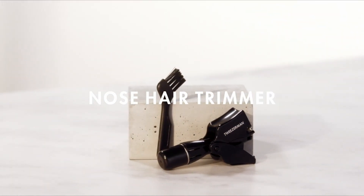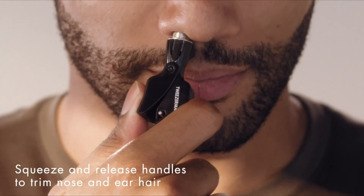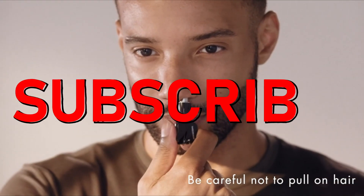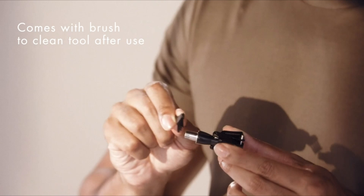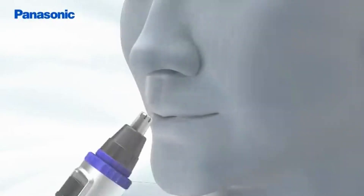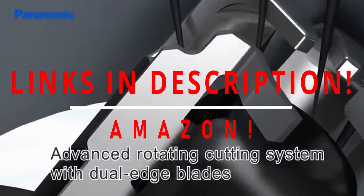Hi, what's up everyone. I am back with another video about the best nose hair trimmer that you can buy on Amazon. If you want more interesting videos, do subscribe to our channel and press the bell icon. This list is based on my personal opinion and research and lists them based on quality, features, and pricing. If you want more information and updated pricing on the products mentioned, be sure to check the links in the description below.